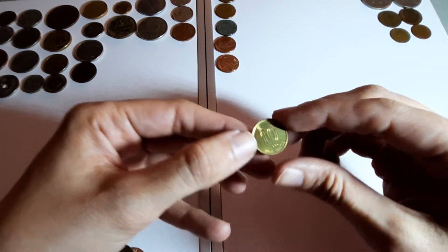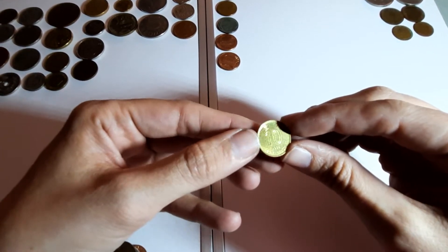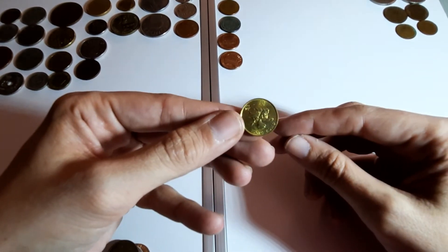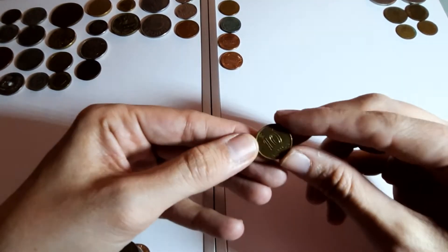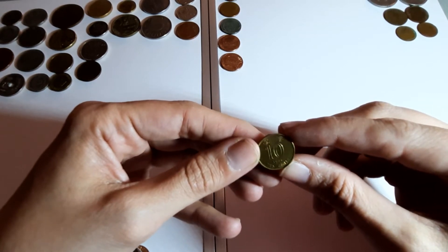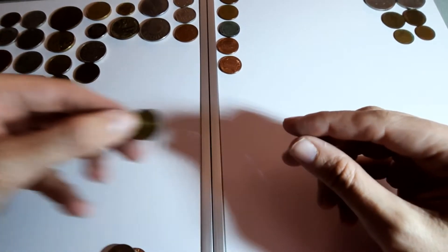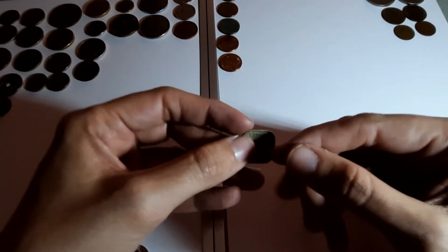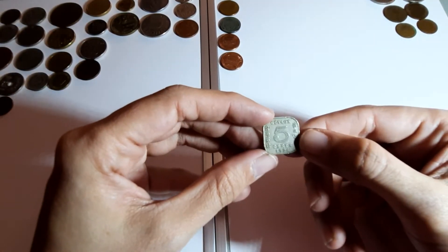Tiny coin again - 10 cents. I'm going to say Singapore... no, Hong Kong! Not far out. 1995.